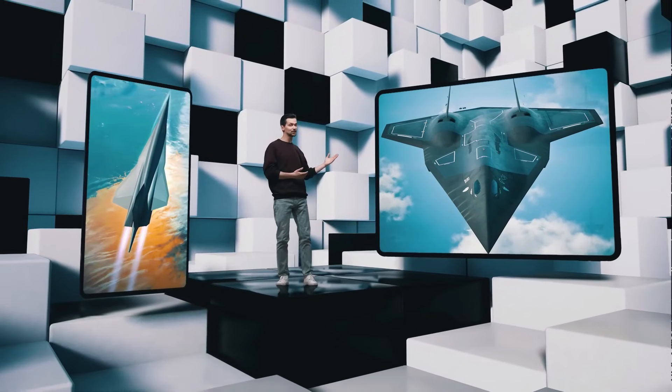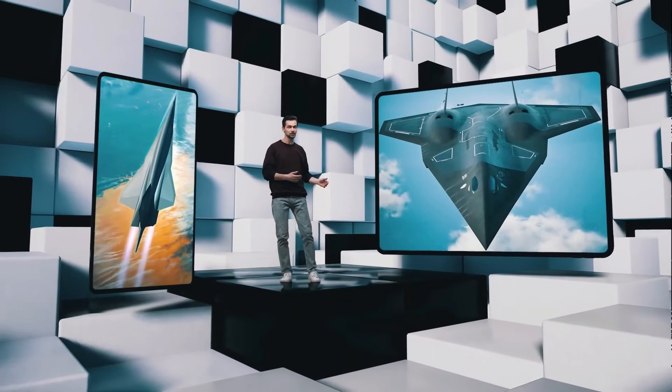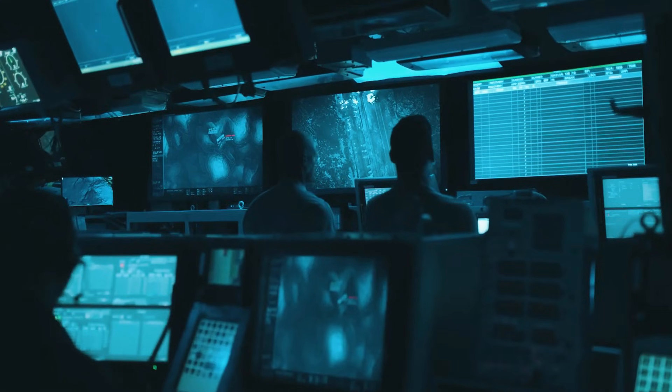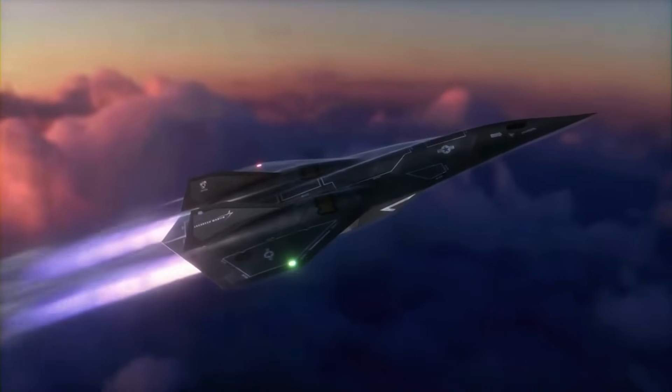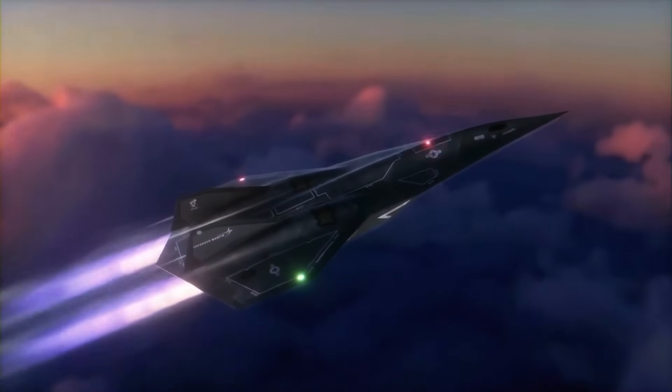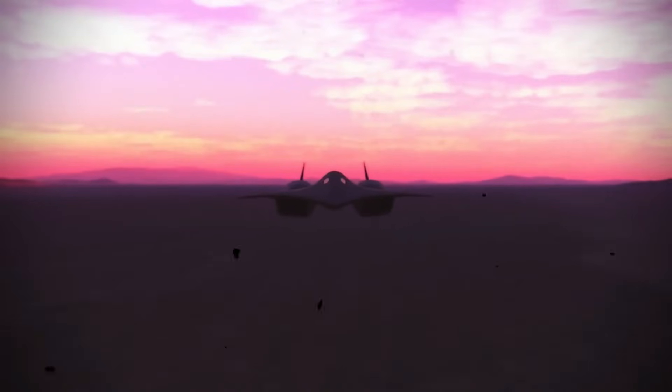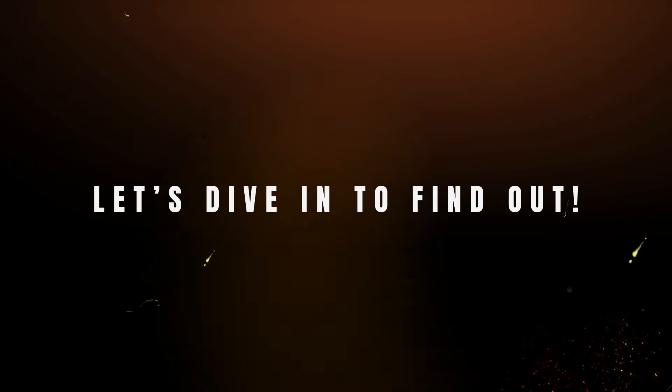Lockheed Martin's Skunk Works division has developed this hypersonic marvel to embody the most daring technological breakthroughs of the past few decades. In today's video, we'll uncover how this revolutionary drone is shaping the future of aviation and defense. Can the SR-72 surpass the iconic Blackbird in speed, stealth, and innovation? Let's dive in to find out.